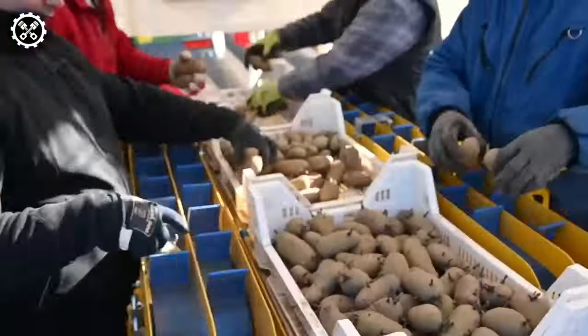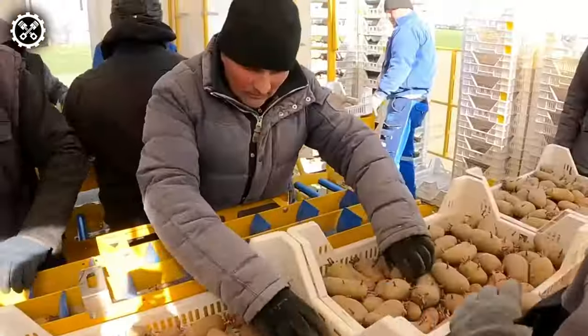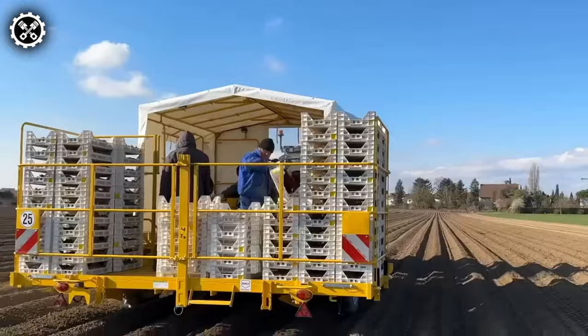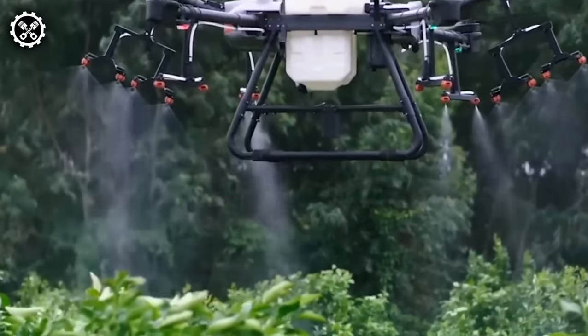Rapa introduces the sprouted potato planter, a crucial initial step in young potato cultivation. The Gecko, a new manual planting machine, ensures gentle planting of sprouted potatoes without causing sprouting damage. With a balance of power and favorable working conditions for staff, the Gecko involves two individuals per planting row carefully placing pre-germinated potatoes in the ground.